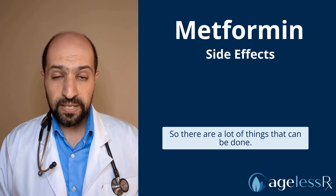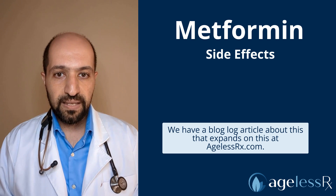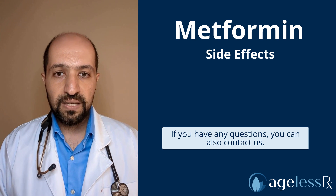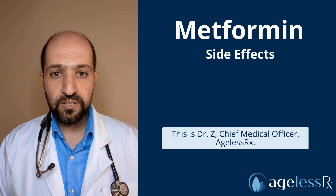So there are a lot of things that can be done. We have a blog article about this that expands on it at ASIOS Rx. If you have any questions, you can also contact us. This is Dr. Z, Chief Medical Officer, ASIOS Rx.